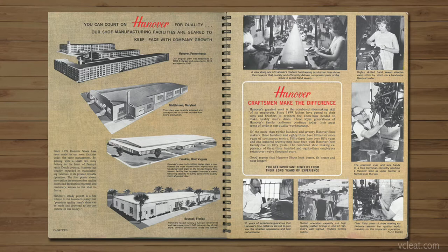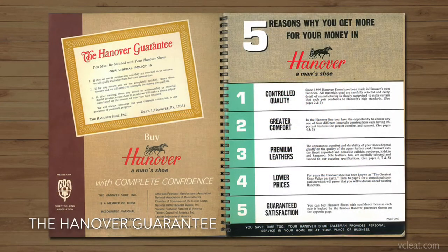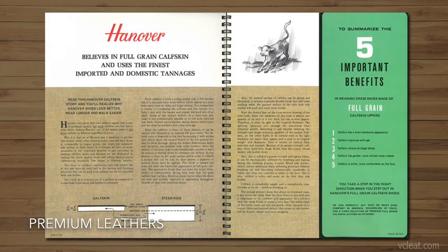From what I read, these were not your typical shoe stores with lots of inventory. You would go in, look at a catalog, get your measurements, and months later you would get your shoes. They eventually had four factories, including their original Pennsylvania factory which underwent two expansions. In short, Hanover offered great quality shoes using premium leathers at affordable prices, and at some point they were even making shoes for JCPenney and Bostonian.